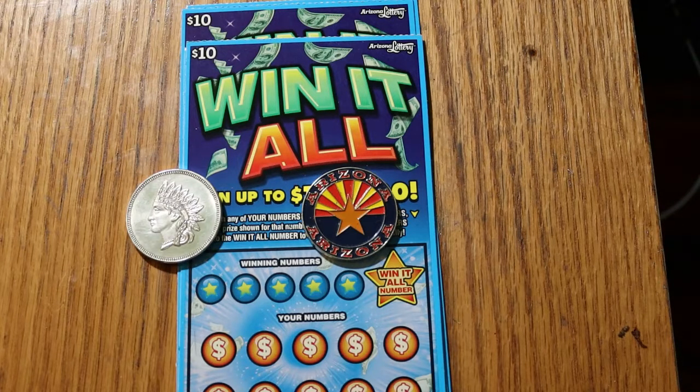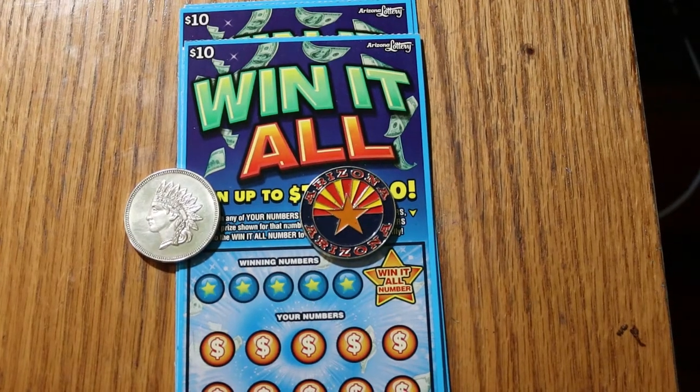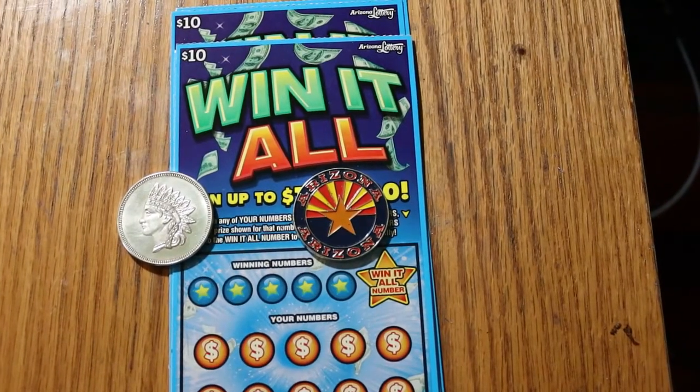It's a simple match-your-number game. If you find the win-it-all, you win everything. If you find two other numbers, you're not going to get the win-it-all, but you are going to win. It's a fairly simple game and the odds are 1 in 3.56. For this session, I've got tickets 38 through 41, and the book number is 526-575.